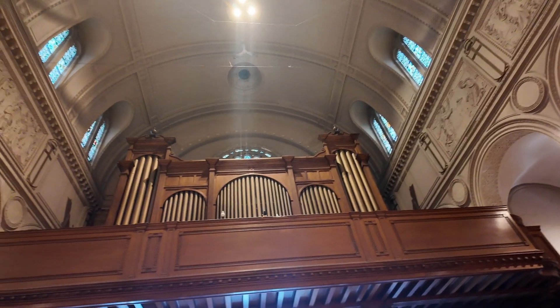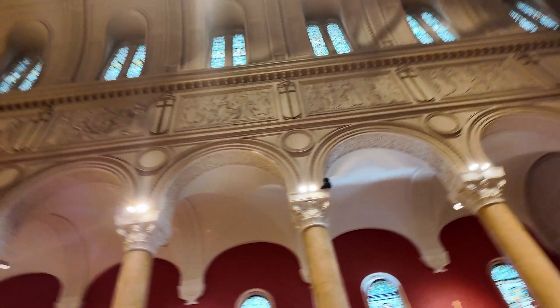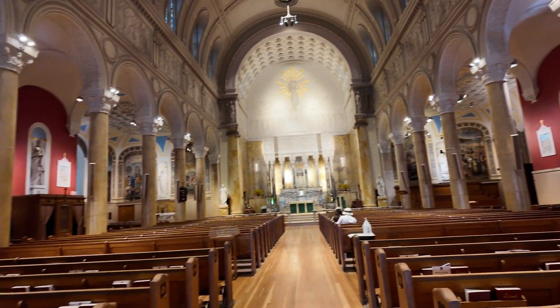I think you have the Stations of the Cross on the sides — I'm not sure, I'm not a Catholic. And then you have the organ there. It was built from the original church building in 1904 with 30 stops, and then was expanded to 50 stops.